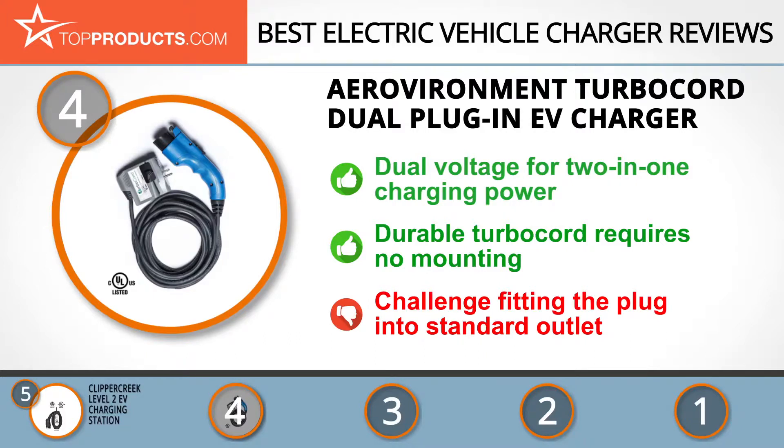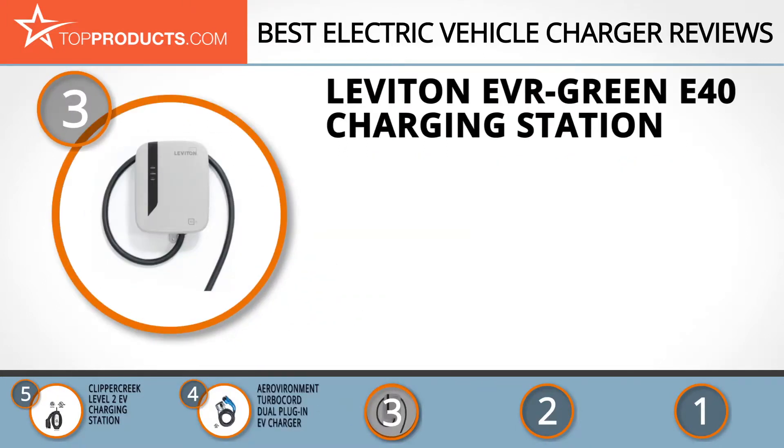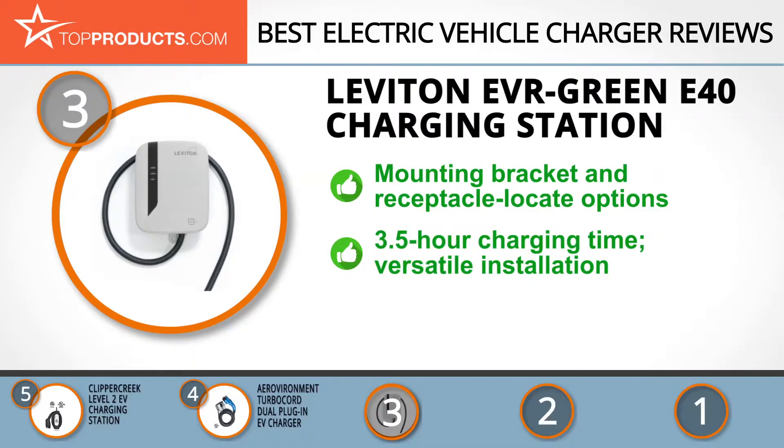At number three we have the Leviton Evergreen E40 charging station. When it comes to meeting the specific needs of today's customers from every field of work and life, Leviton is at the forefront with a host of eco-friendly products. Its Evergreen E40 charging station can restart after a minor fault thanks to its auto reclosure design.